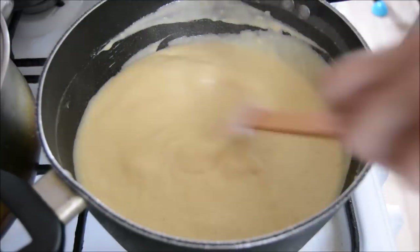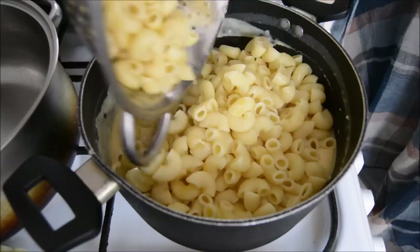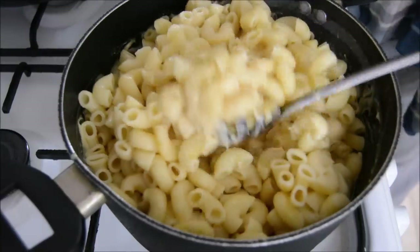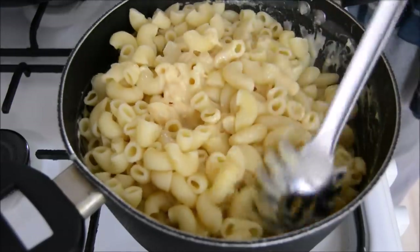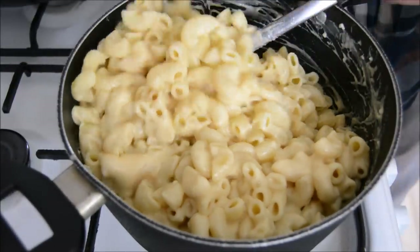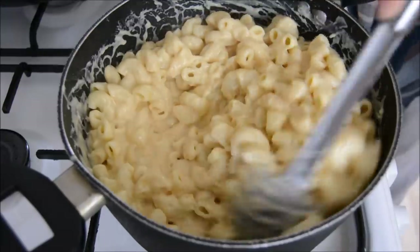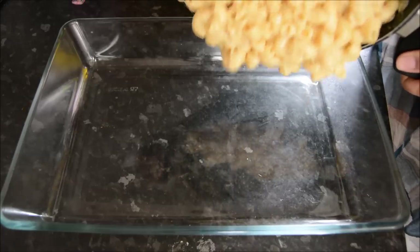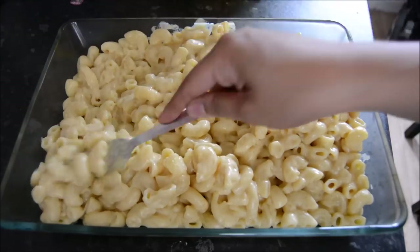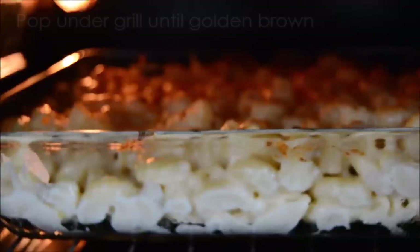Then I finished off with some grated cheddar and mixed that all together. The flame was turned off at this point and then you just add the cooked macaroni to the pan and mix it all together until it's beautifully combined. You can have it like that, but I decided to put it into a large oven dish, topped with some more grated cheddar, and then popped it under the grill for about five minutes until it was a lovely golden brown.